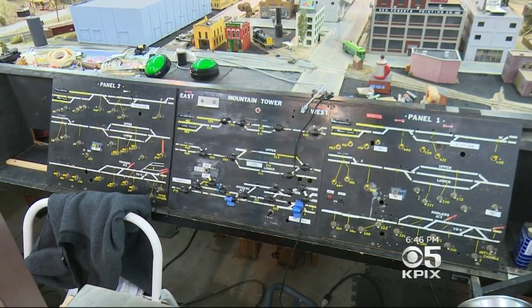A young kid will be able to press a button and look over the glass screen, and the trains will be running all the time.